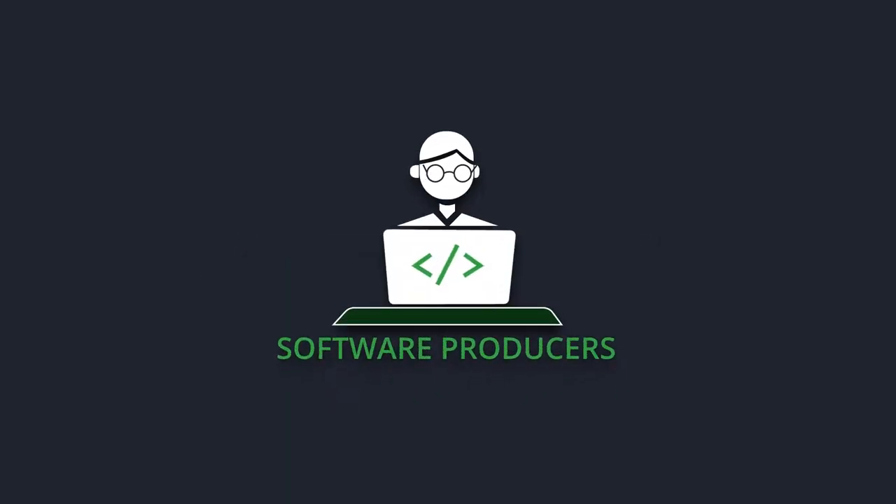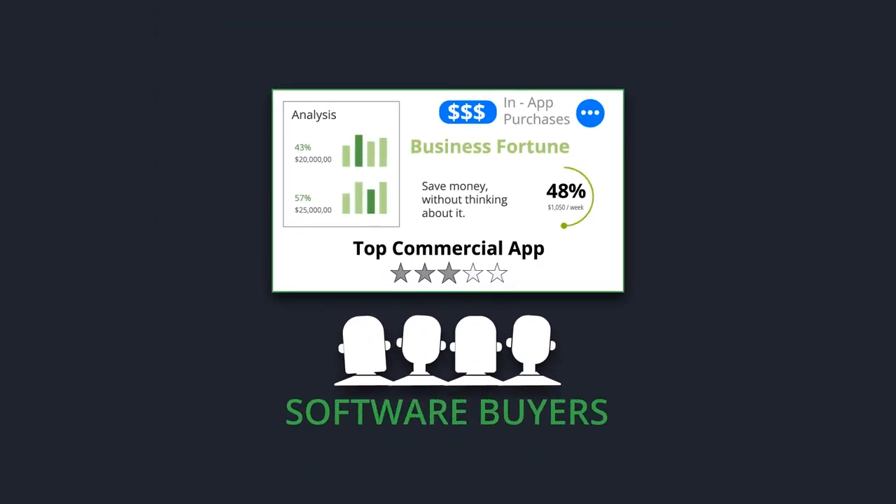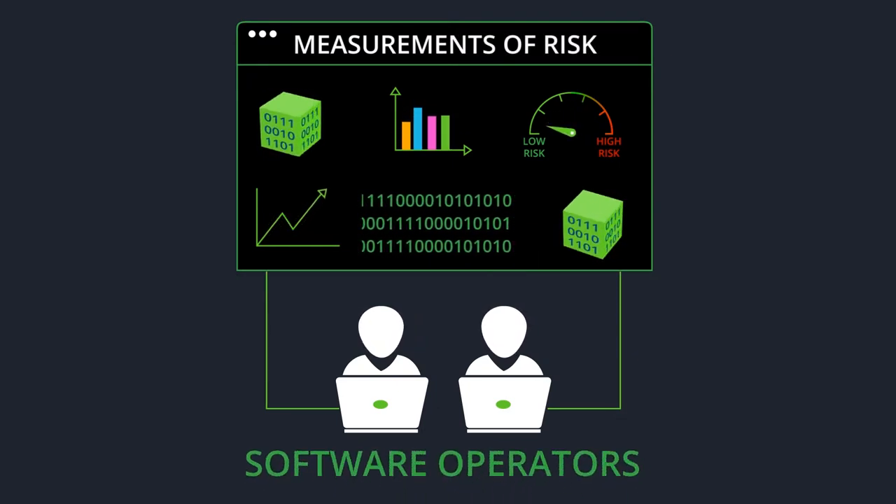SBOMs are used by software producers to manage components, software buyers to assess security and compliance, and operators to monitor risks and threats.